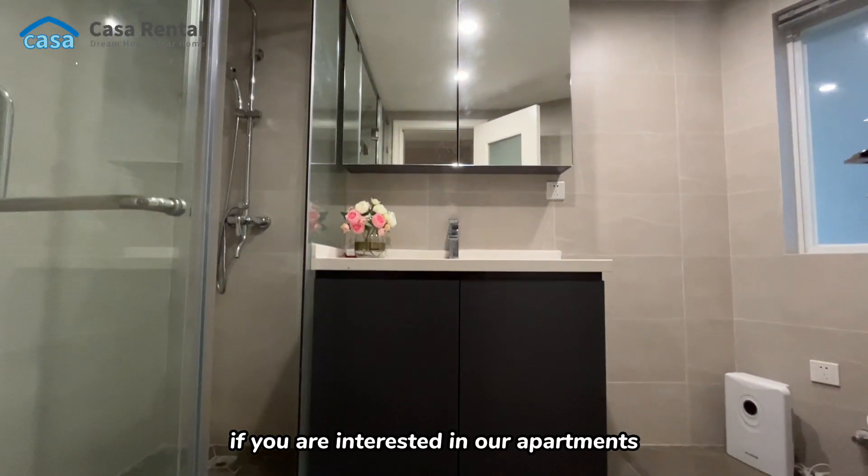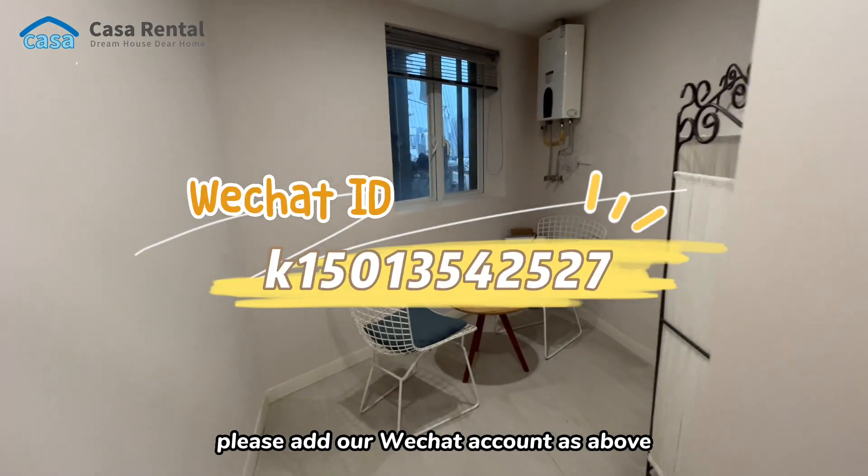If you are interested in our apartments, please add our WeChat account as shown above.